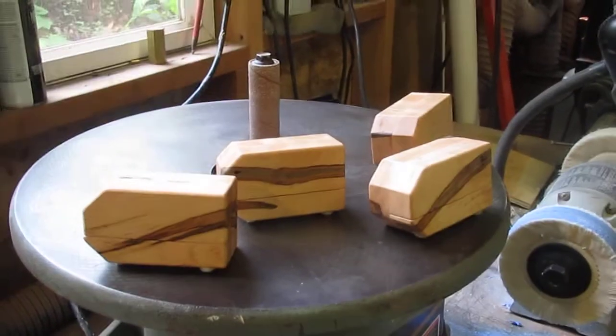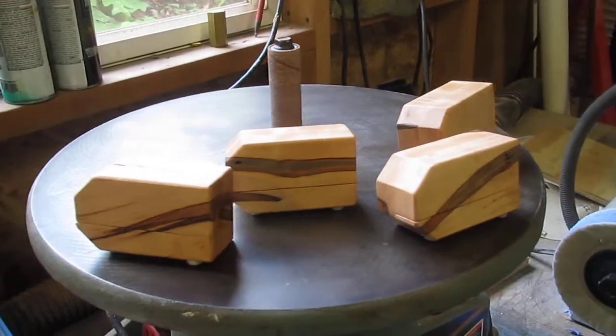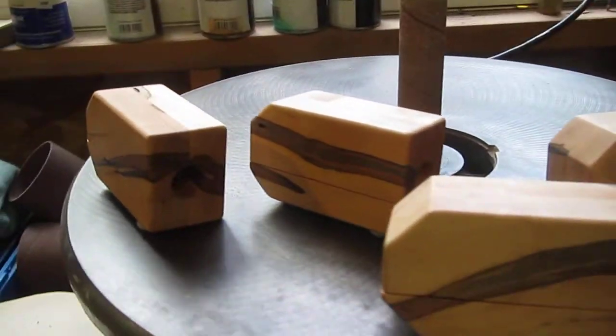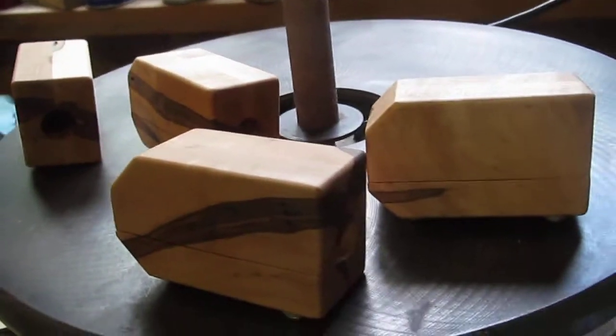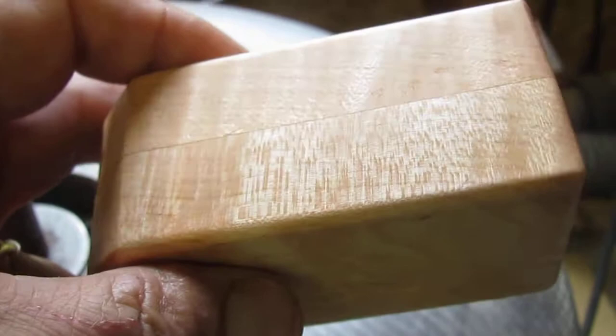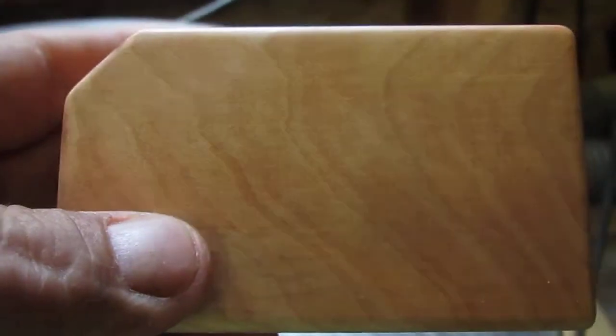Fresh off the bench, guys — four shell preppers. Each one of them has its own little personality. They all have different grain patterns to them.